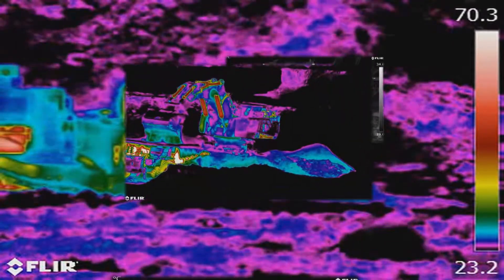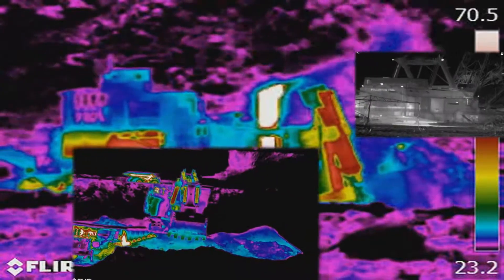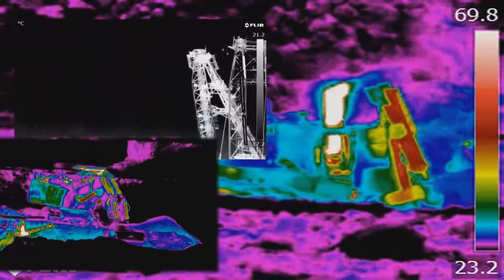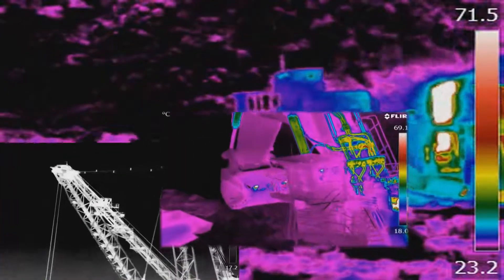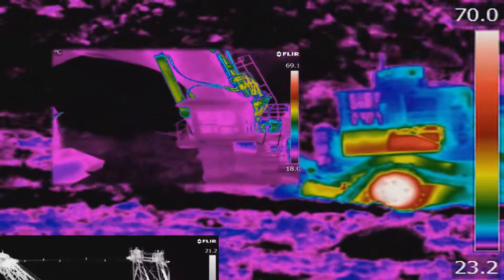We can then deliver advice for corrective measures, allowing you to plan for any maintenance required to keep your plant running for longer. Our trending reports also show you how your components are performing over time, allowing you to action any negative trends.